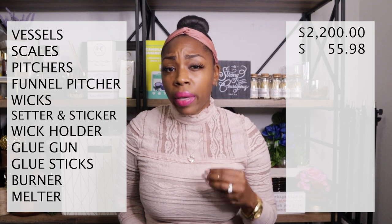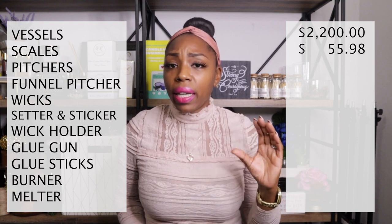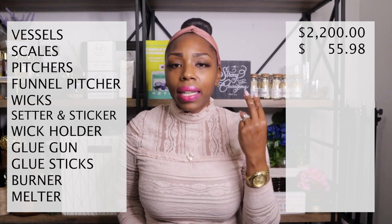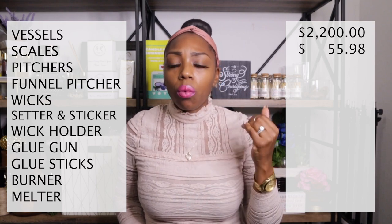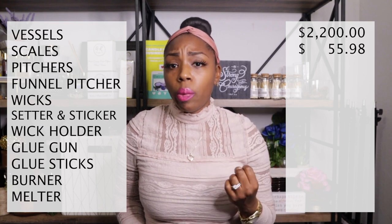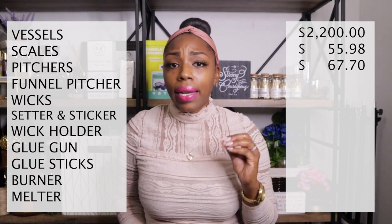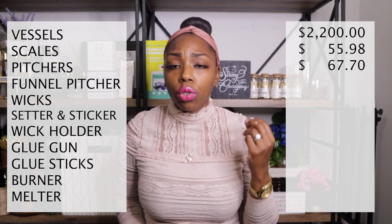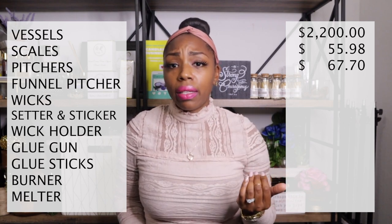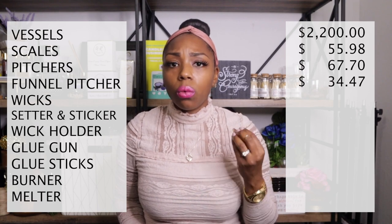For pitchers, you should at least have two four-pound pitchers and one two-pound pitcher if you're making wax tarts or smaller batches. I have four four-pound pitchers and two two-pound pitchers, which totals $67.70 for all of those. For the funnel pitchers, I have two sets which came with three each, giving me a total of six, and that is $34.47.